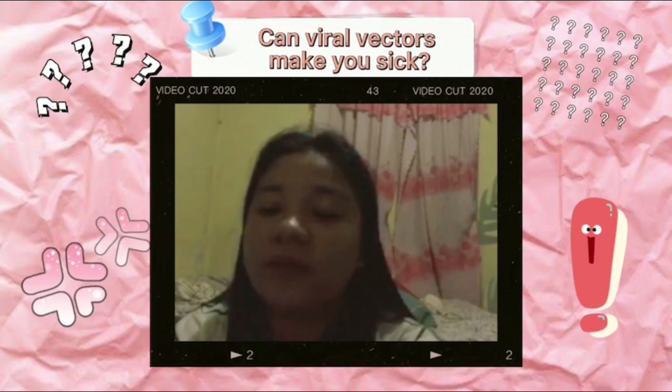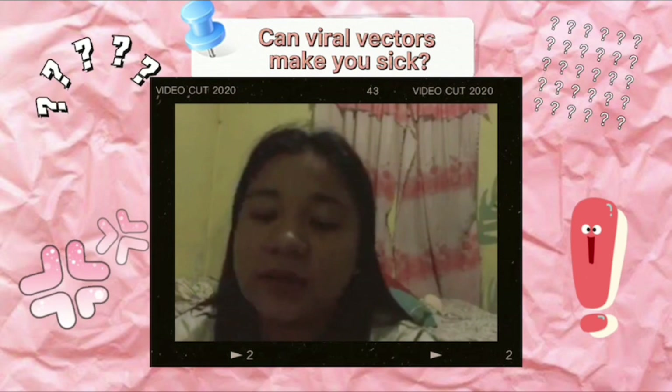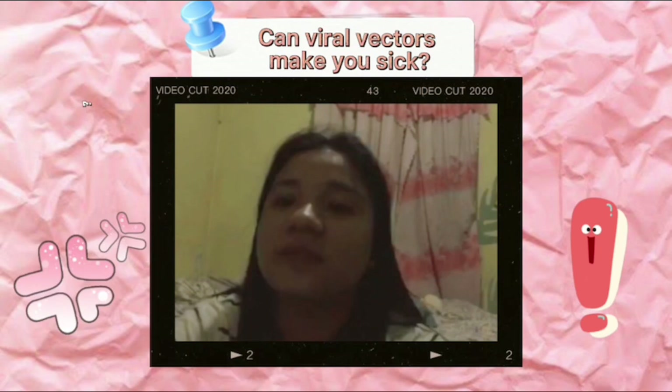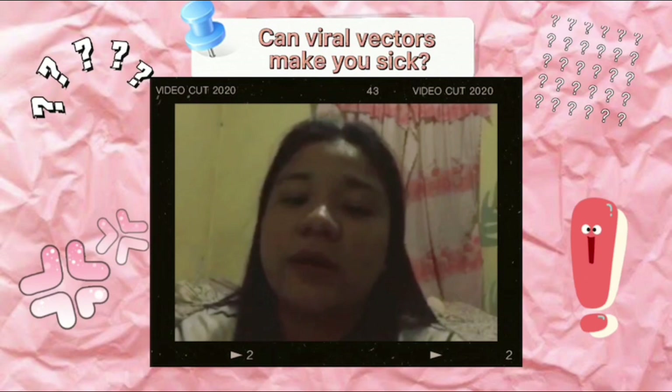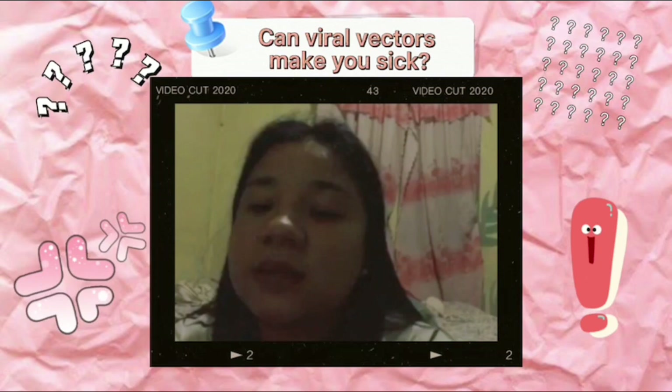First, COVID-19 viral vector vaccines are given in the upper arm muscle. The COVID-19 vector virus is not the virus that causes COVID-19, but a different harmless virus. Next, the cell displays the spike protein on its surface, and the immune system recognizes that it doesn't belong there. At the end of the process, our bodies have learned how to protect us against future infections with the virus that causes COVID-19.